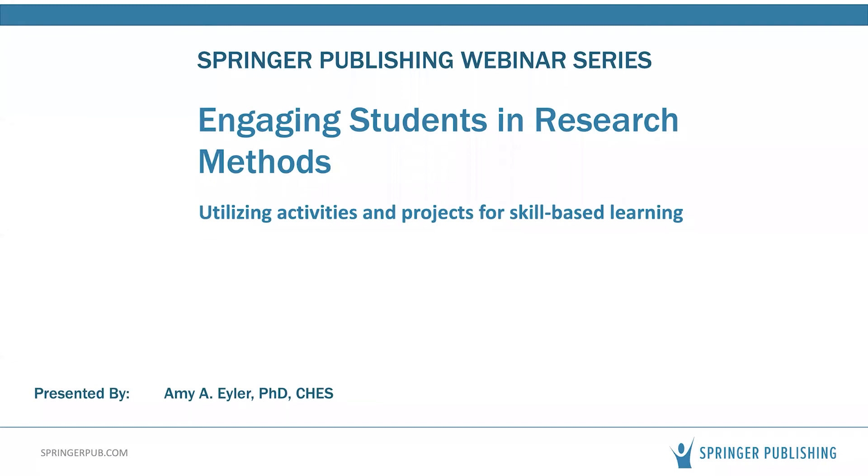For those who do not know much about Springer Publishing Company, we are an independent publisher known for innovative textbooks, professional references, and clinical products in the fields of nursing, behavioral and health sciences, and medicine. Please note that this webinar will be recorded, disseminated, and posted on our website. We will also be taking a few questions at the end of the presentation through the Q&A feature on Zoom.